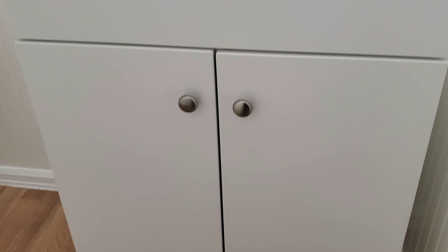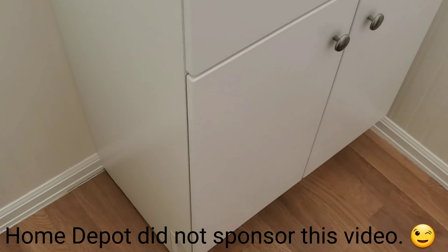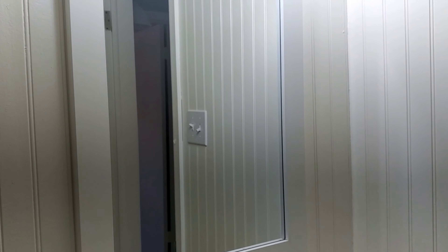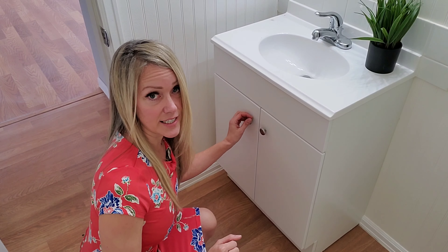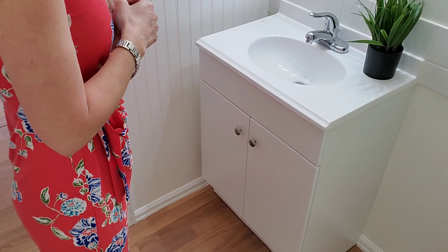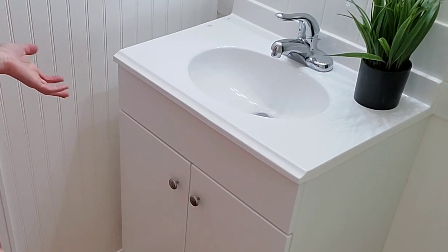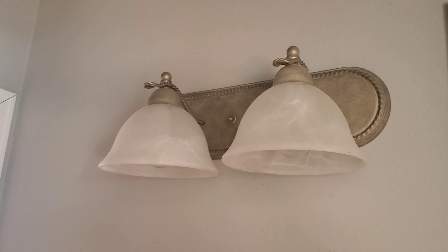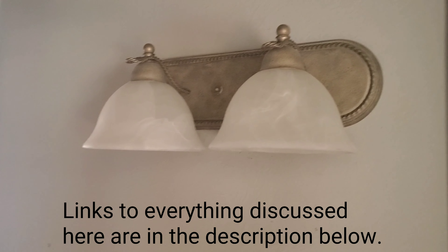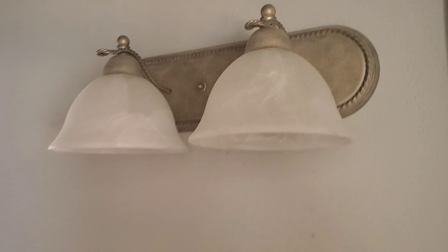They replaced the vanity with one from Home Depot — it cost them $50 for a brand-new vanity. It's obviously not a luxury, high-end kind of vanity. The one I had suggested had a little more detail and was about $110, but they went with the $50 one, which completely works. All the light fixtures have been replaced — they're nice, modern lights. From Home Depot as well, I believe they're about $20 each.